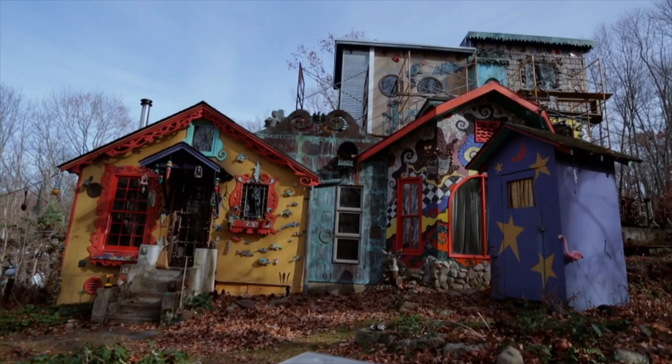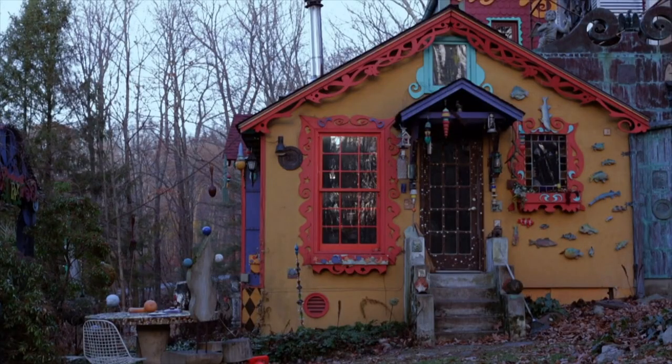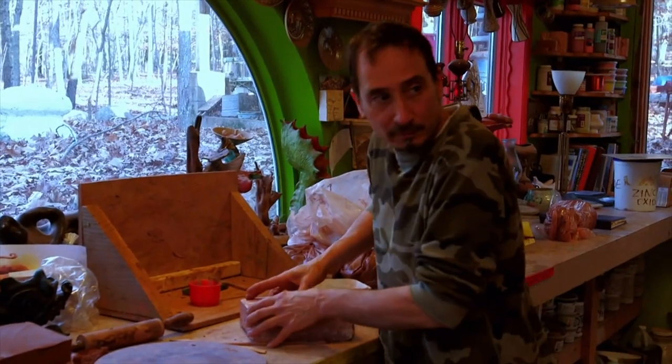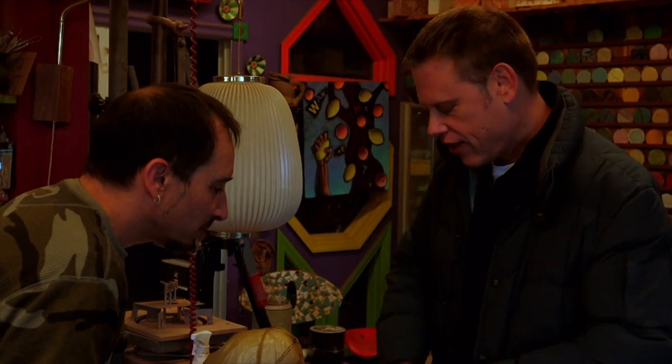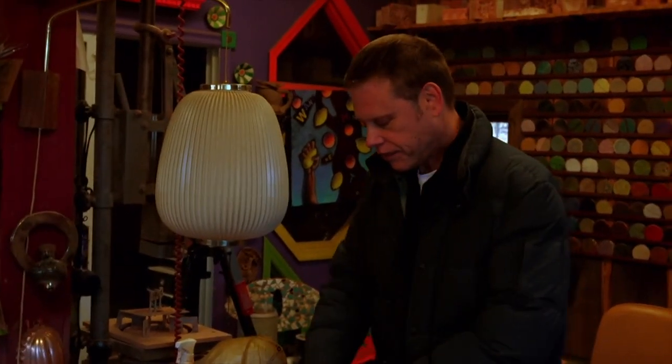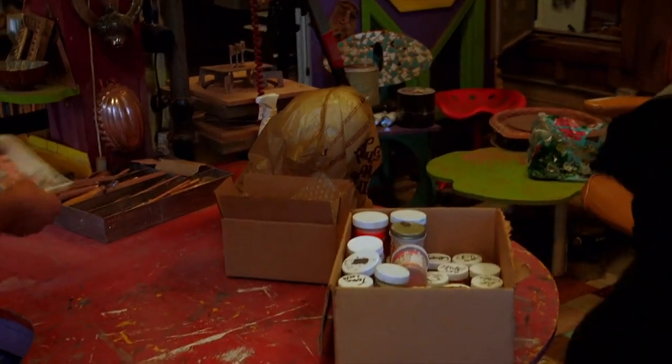Despite its scale and 13 levels, the home is not where Ricky spends the most time — he's more often found outside in his workshop. Ricky started Clay Day just to bring people together to work on clay. His role is to facilitate that — give people access to his tools, instruct them if they need instruction, show them how to do things, and then make dinner.